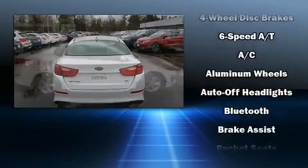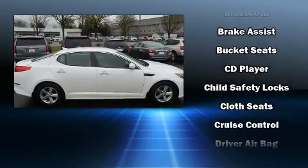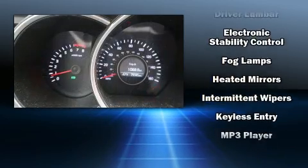Kia prioritized practicality, efficiency, and style by including one-touch window functionality, variably intermittent wipers, adjustable headrests in all seating positions, heated door mirrors, remote keyless entry, and cruise control.